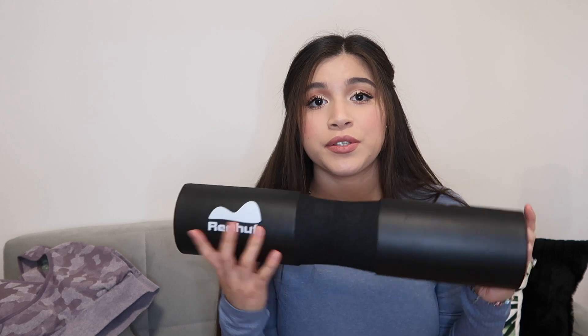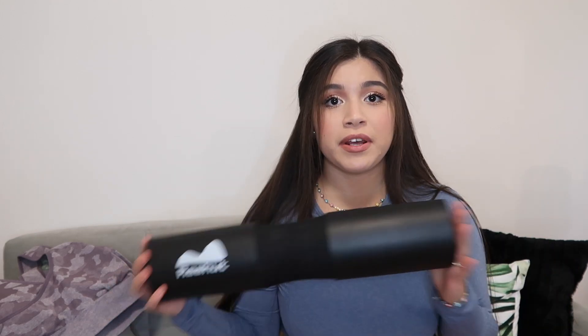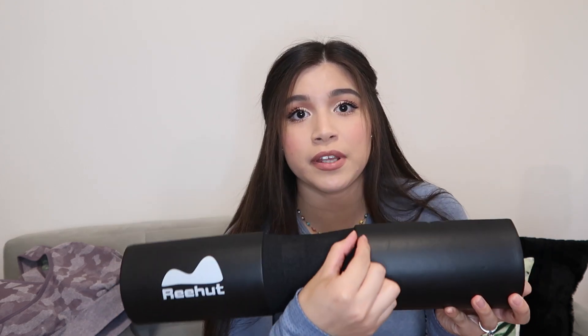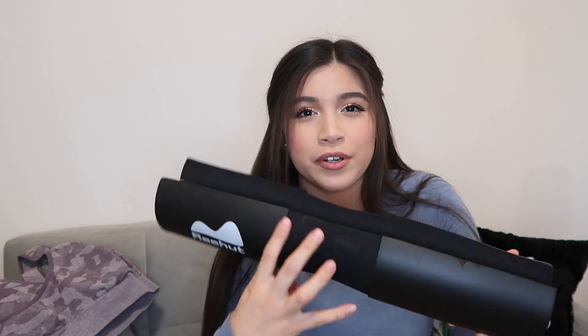Since we're on gym stuff, I want to share my Amazon gym favorites. This was so convenient because my gym never has them available — it's a barbell squat pad. I use it for hip thrusts and squats; it keeps you from getting bruises on your hips. It comes with two velcro straps, which is convenient. It was around $10 — highly recommend it.